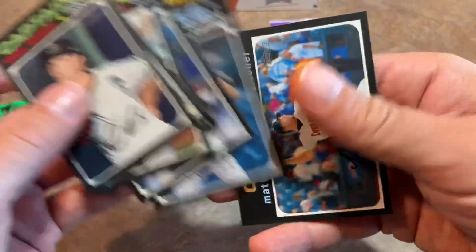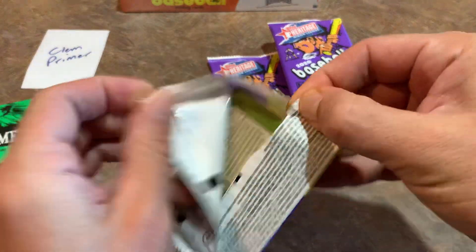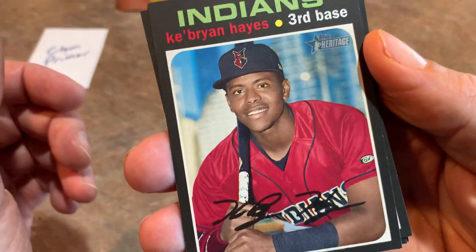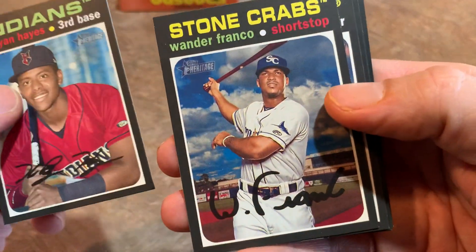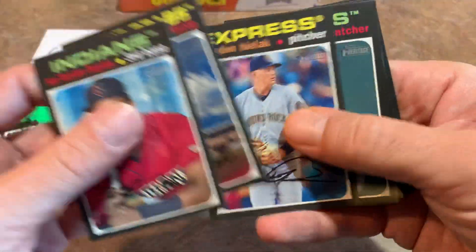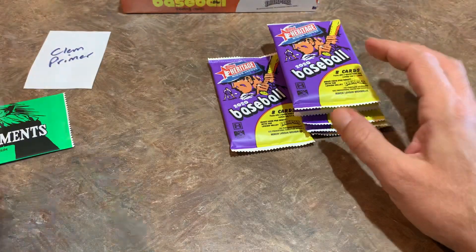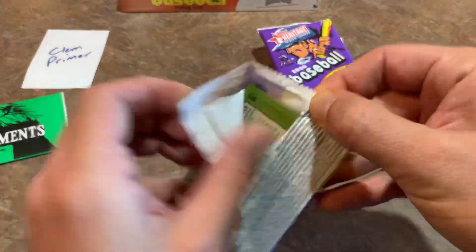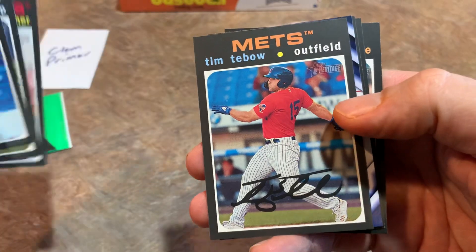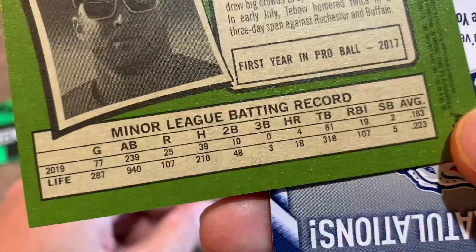It looks like the minor leagues will now become governed by Major League Baseball, which could mean about 40 minor league affiliates closing up shop. Here's another guy who made his MLB debut this year — Ke'Bryan Hayes. And there's Wander Franco — that's probably the number one card in the set since he's the number one prospect. Ke'Bryan Hayes was the NL Rookie of the Month for September — a very nice card, one of the few bright spots for the Pittsburgh Pirates in 2020. Jazz Chisholm is a very nice prospect as well.